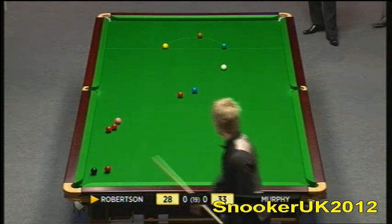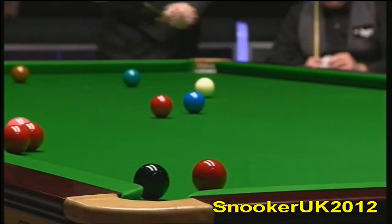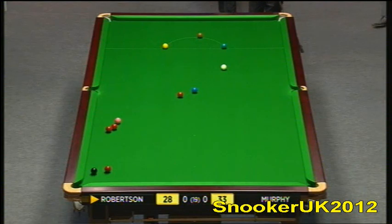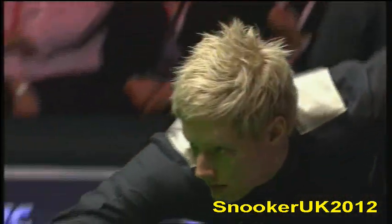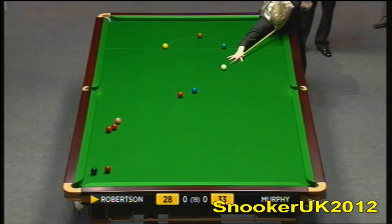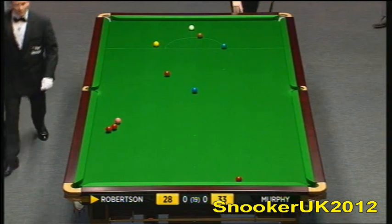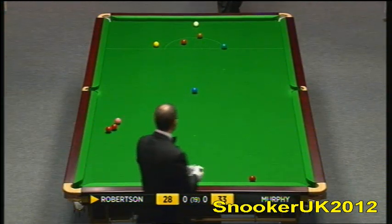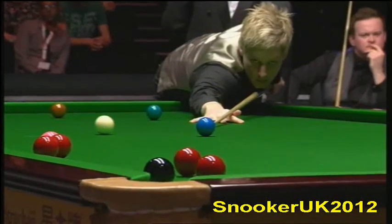It wouldn't be the hardest red to cover. You could push this red down and use the pink and those two reds as a cover. It wouldn't be the easiest safety shot for your opponent. He played to move it — a little lucky to knock the black in. I don't think that would have been my choice. I agree with you, John. If he had played that plant dead weight and left the white over in the left-hand side cushion he would have covered it. The black was there, and two reds next to the pink.